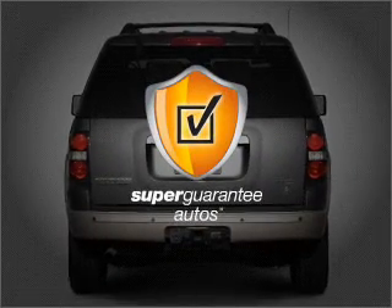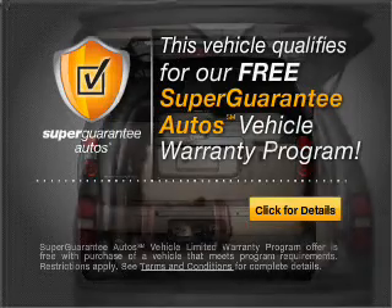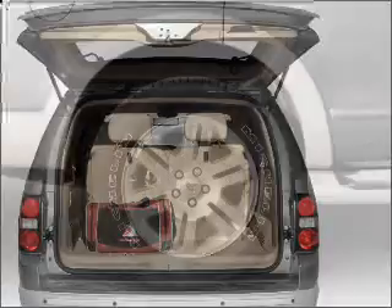this vehicle qualifies for our free Super Guarantee Autos Vehicle Warranty Program. Buy a vehicle and get a free warranty from us, only at everycarlisted.com. Premium wheels lend a distinctive appearance.